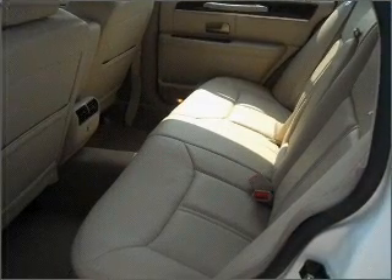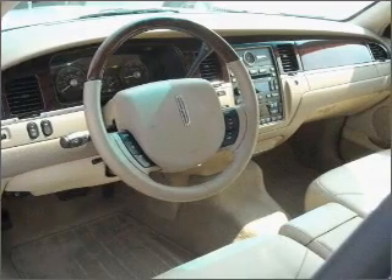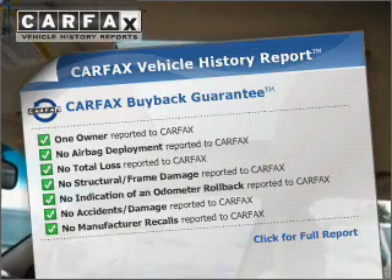With a reliable engine connected to a smooth shifting automatic transmission, memory settings are one of many features. Know the history on this ride and greatly reduce your buying risk with the included Carfax Vehicle History Report.